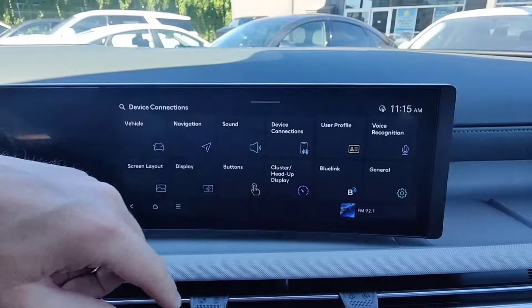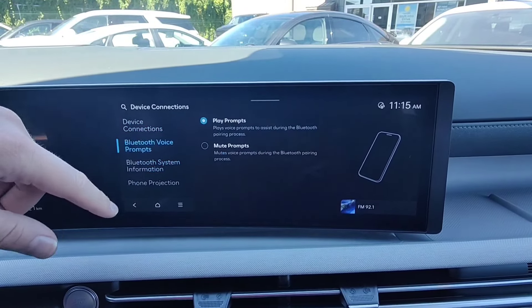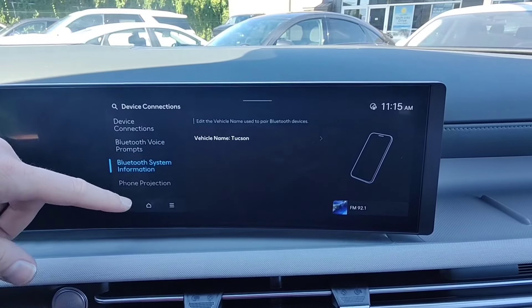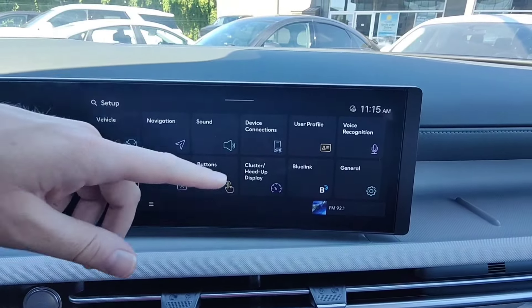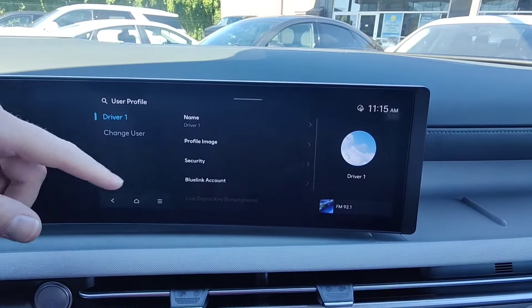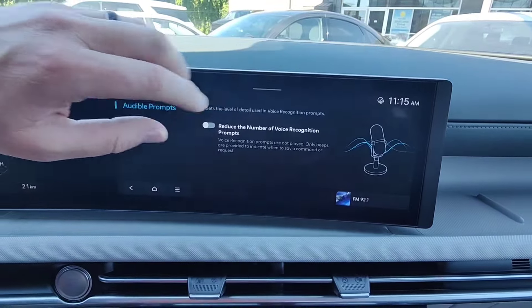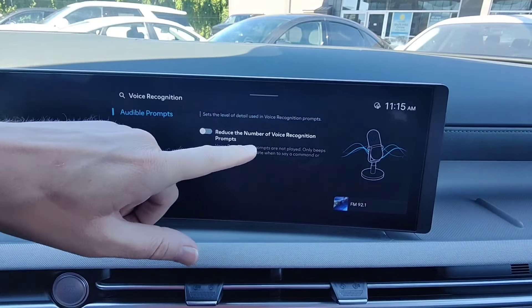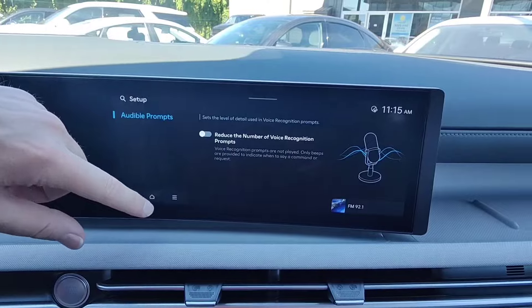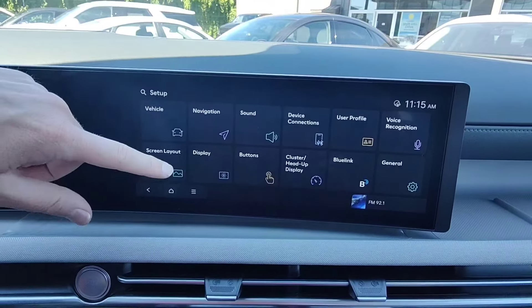Under device connections, this is where you would connect the phone. You can enable and disable Bluetooth prompts, and also enable and disable wireless Android Auto and Apple CarPlay. Under user profile, this is where you can change profile settings from within the settings menu. Audible prompts for voice recognition can be reduced — if you've become a pro at voice recognition, you can turn off the prompts entirely.